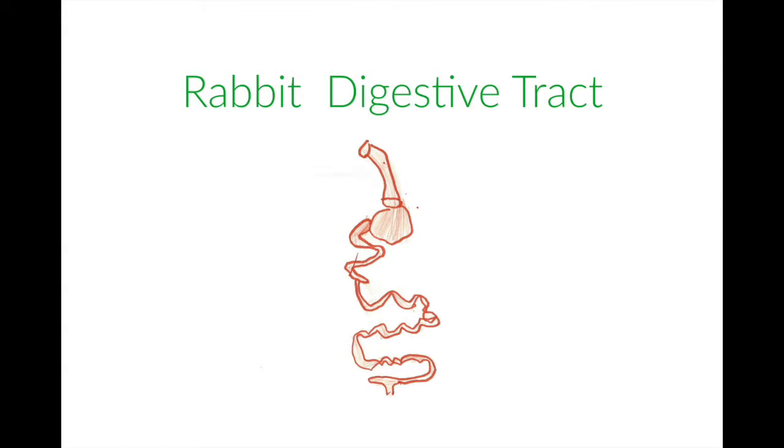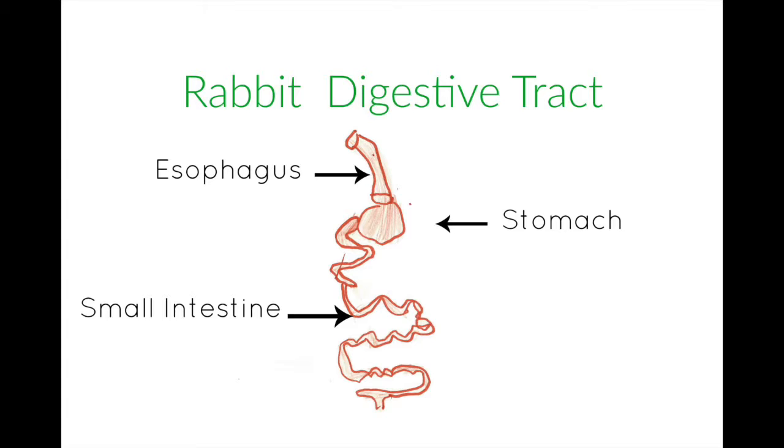The Rabbit Digestive Tract includes the esophagus, stomach, small intestine, cecum, and colon.